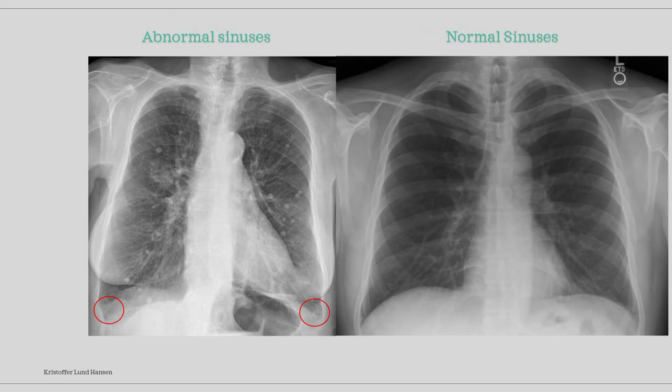Let's quickly compare with a completely normal x-ray. Here we can see that both the sinuses are clear and pointy — this is exactly how it should look in normal cases. In our case, however, the sinuses are slurred and rounded. This is because the area is in the lowest part of the lung where fluid will accumulate first.